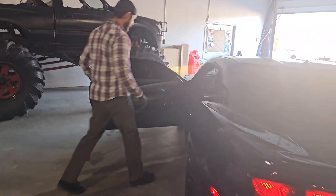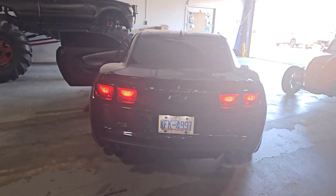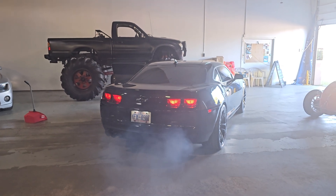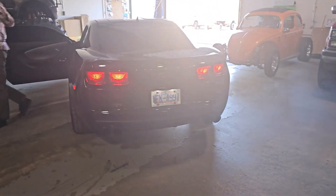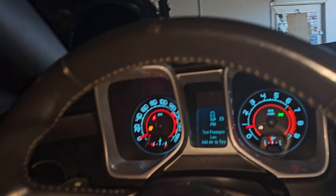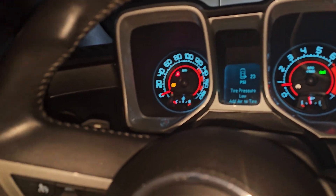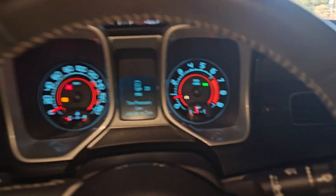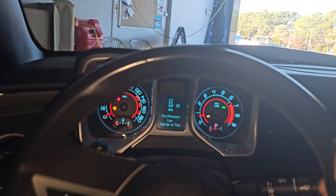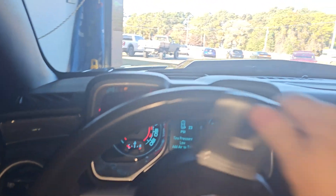Jamie's going to give us a little rip — oh she's loud! But it does have cats, will pass emissions, no check engine light. This thing has been built and tuned to almost 600 horsepower, and we do have a dyno sheet.